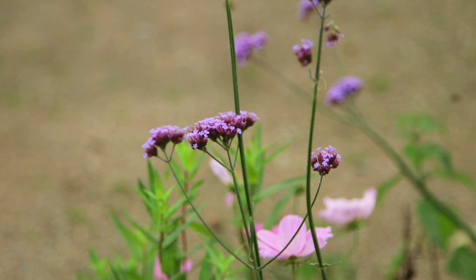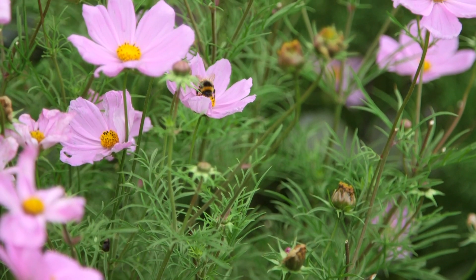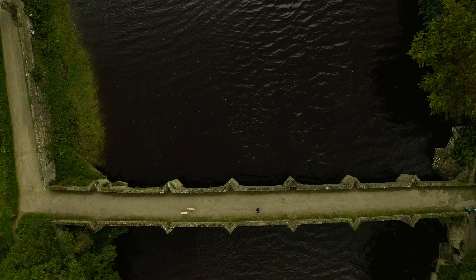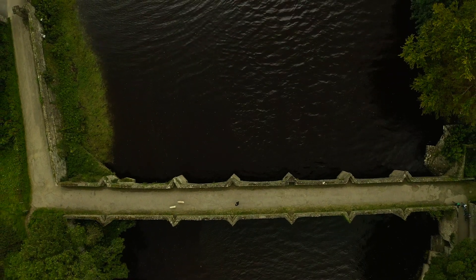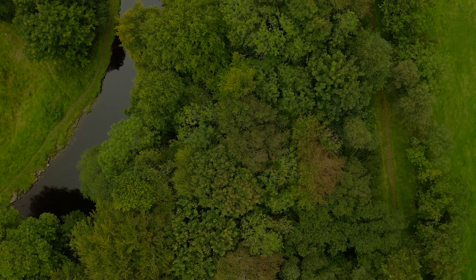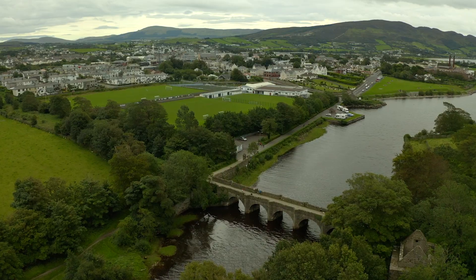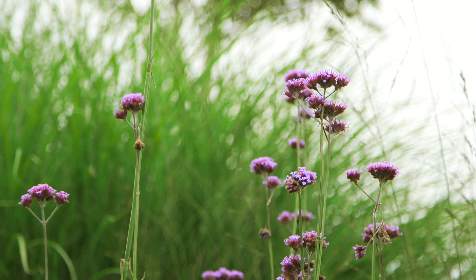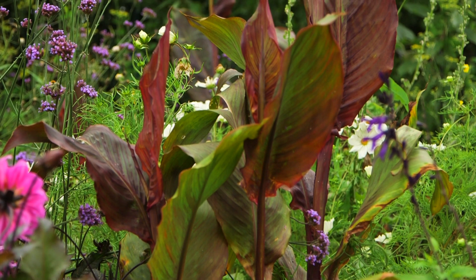In my job I take part in the All Island Pollinator Plan and I'm involved with the bumblebee monitoring project. That involves walking a fixed route — a transect — from March to October, recording all the species that you see on a one to two kilometre fixed route. That data is fed back into the All Island Pollinator Plan.